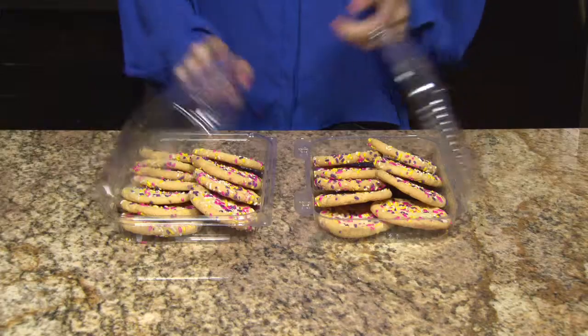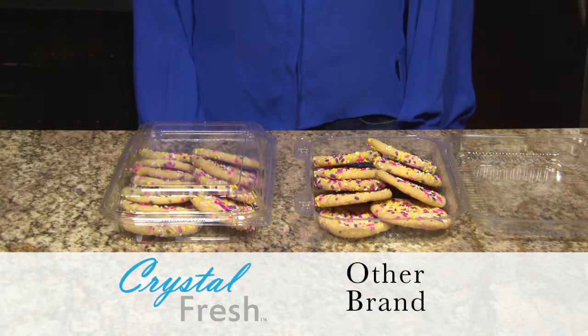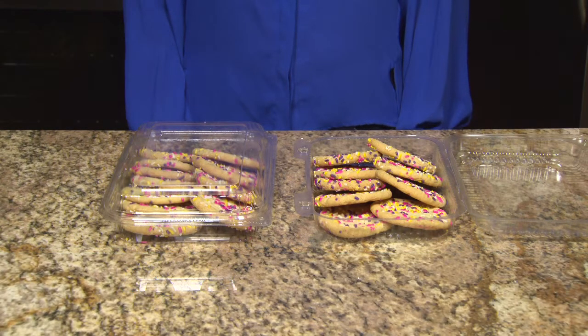Best of all, the relaxed hinge design of Crystal Fresh reduces shrink from lids opening during transit. Say goodbye to damaged food and hello to freshness.